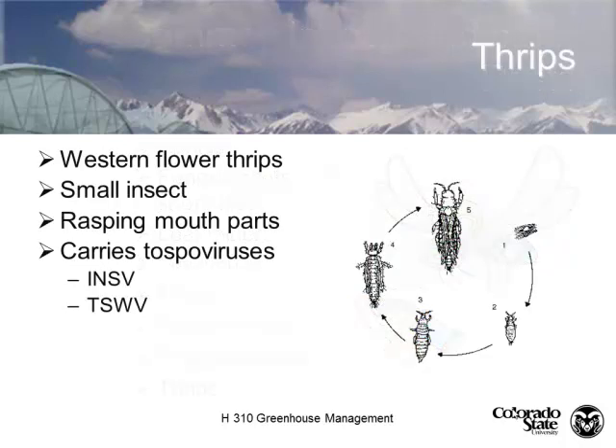Thrips. The primary thrips we deal with in the greenhouse is the western flower thrips. It's a very small insect, not a strong flyer — it's often carried in on wind currents or on other plant products. They're primarily a nectar and pollen feeder, so the most likely place to find them is in the flowers. If you're in a cucumber house, you can breathe warm breath into the flower and they'll scoot out momentarily to assess the humidity, then run back in.